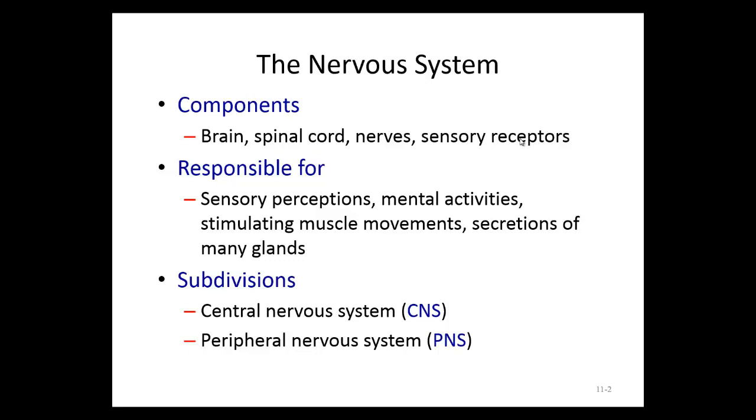Those are specific stimuli received into the nervous system, and we respond accordingly. The basic functions of the nervous system are to perceive sensations from inside and outside the body, perform mental activities like critical thinking, memory, and speech, stimulate muscle movements — allowing us to voluntarily control skeletal muscle as well as involuntary muscle control such as digestion and breathing — and controlling secretions of many glands. Together, the nervous system works with the endocrine system to make sure we have the correct amount of hormones or neurotransmitters being released to maintain homeostasis.